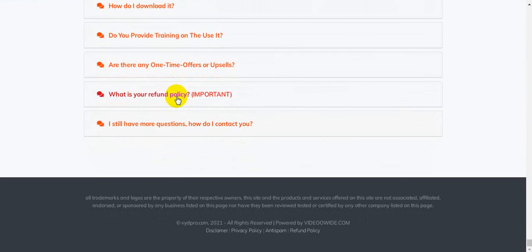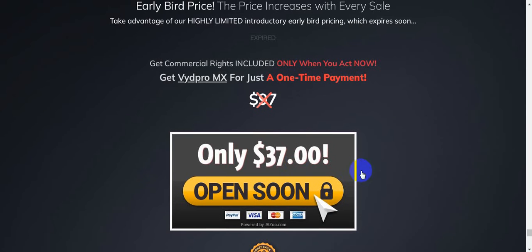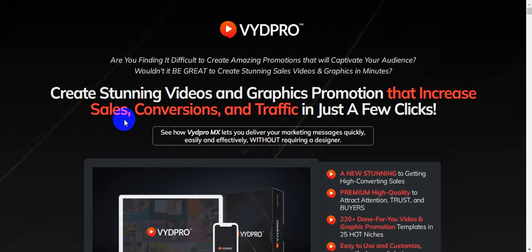That covers the frequently asked questions. I hope you enjoyed this video — please like, comment, and share it with your friends and family. Don't forget to subscribe to my channel. If you want to increase your sales and establish your business, you need high-quality graphics, and VydPro MX will provide all of that. Thank you for watching this review — see you soon.